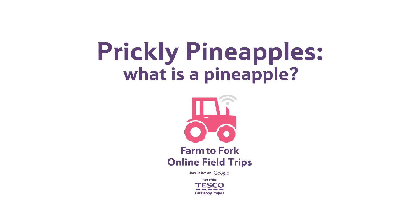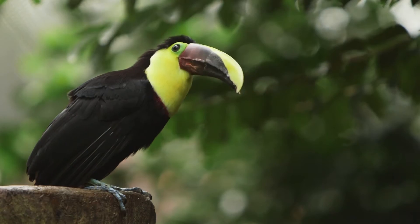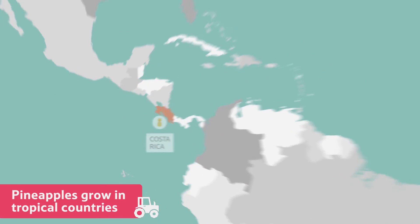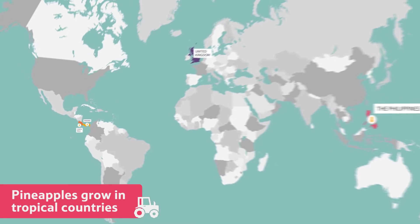What is a pineapple? Pineapples grow in tropical countries all over the world, including Costa Rica, Panama and the Philippines.